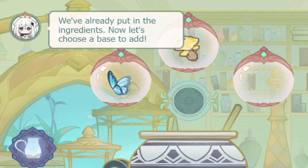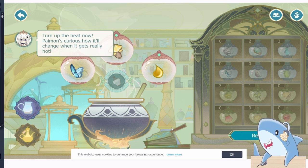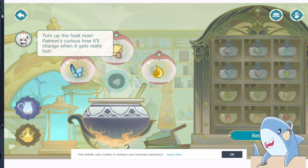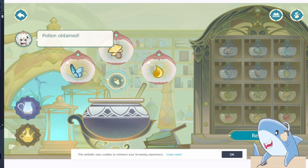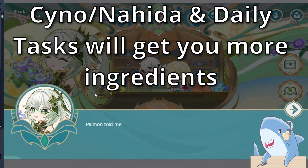However, this event is very much trial and error, so just start mixing things and see what results you come up with. You can also talk to Sino or Nahida on the main screen to get even more ingredients, as well as complete a few simple tasks like logging into Genshin and spending resin to get even more ingredients.